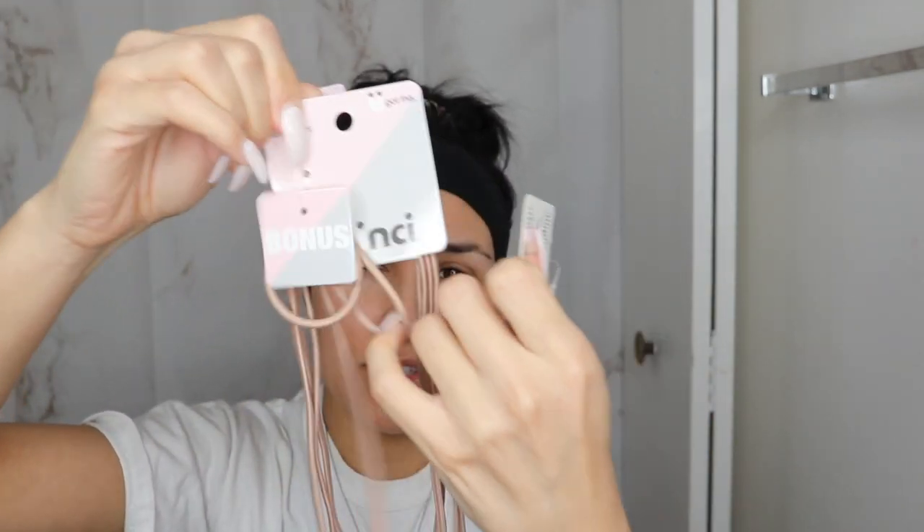I also got more hair scrunchies and headbands by the company Scunci themselves. These were at the dollar store, each a dollar, which is crazy. They come with nude hair ties and all these kind of neutral or pastel colors, and then one of these little hair scrunchies. I've never tried these before so I'm really excited to try them.